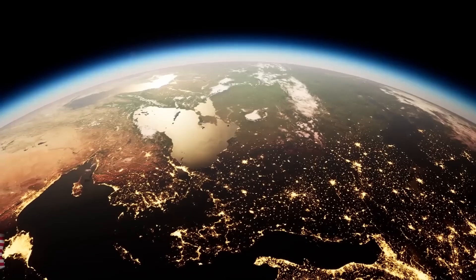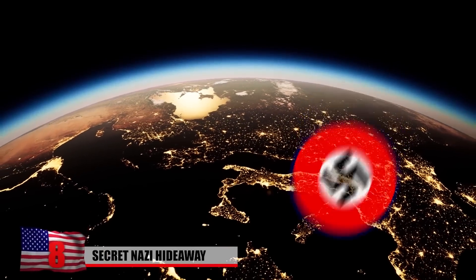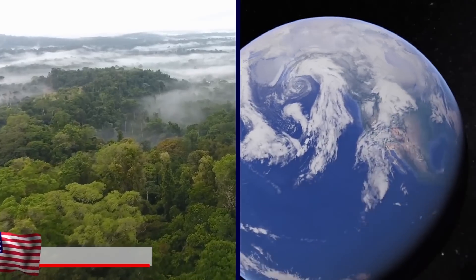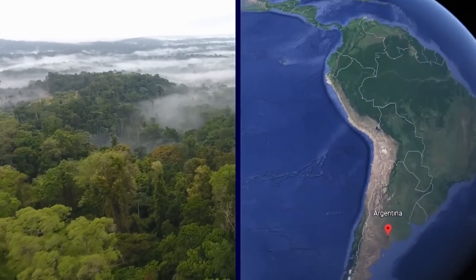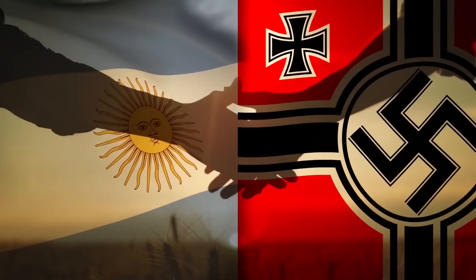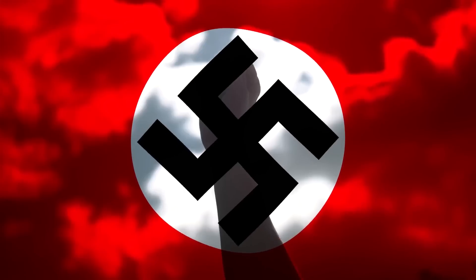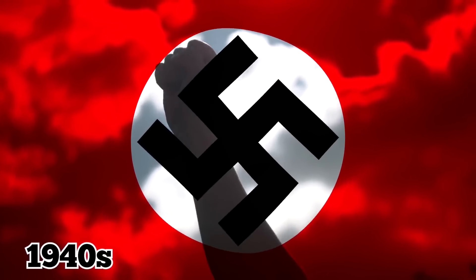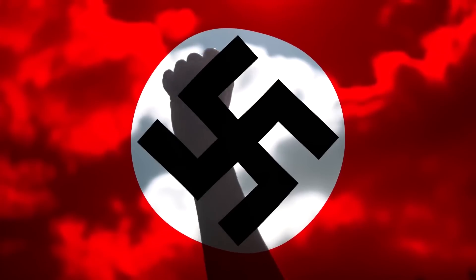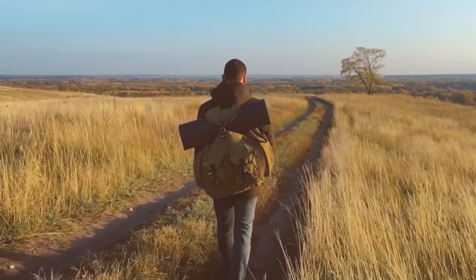Secret Nazi Hideaway. There is a secret Nazi base in a rather unlikely place — the middle of the Andean jungle of Argentina. Argentina has a long history with Nazi Germany. They were pro-Nazi in the 1940s, and in the aftermath of the war, Argentina harbored plenty of war criminals. If you were a bad guy in Germany, you could flee to Argentina, and many did.